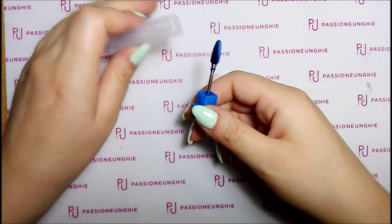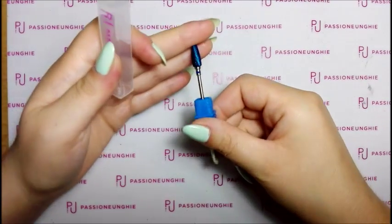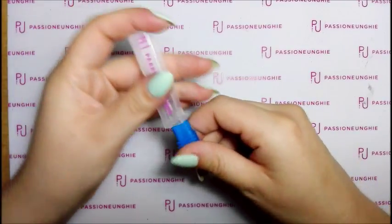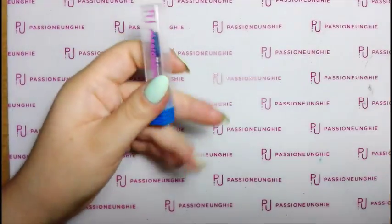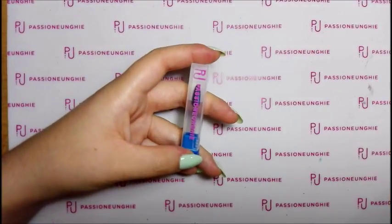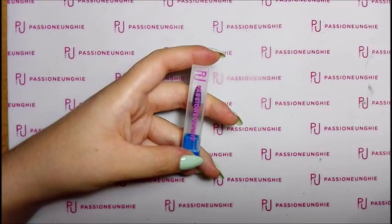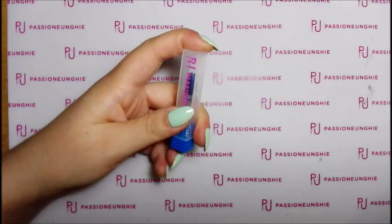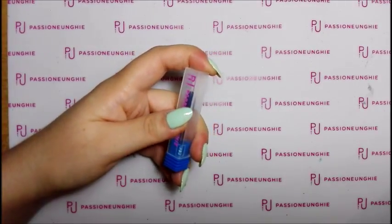Siccome questa punta è nuova, l'ho voluta ordinare subito. Non vedo l'ora di utilizzarla. Si chiama punta carbide flame blu e l'ho pagata 18,99€.